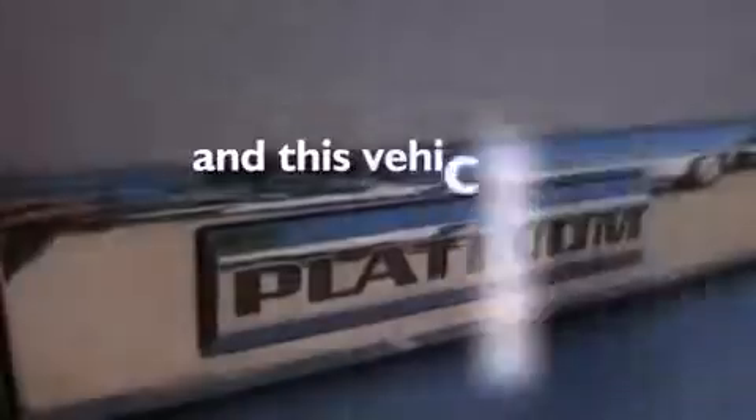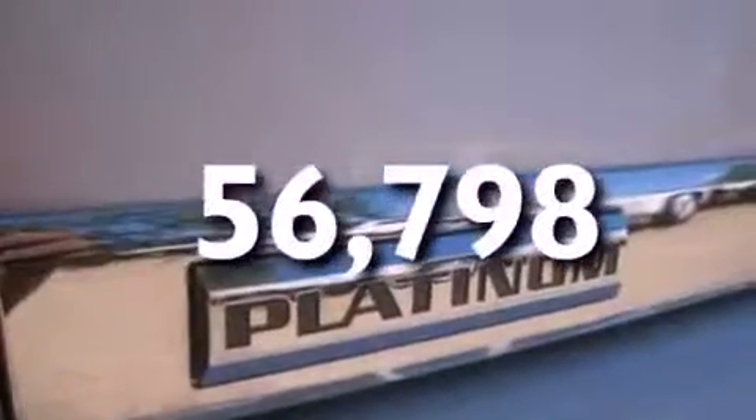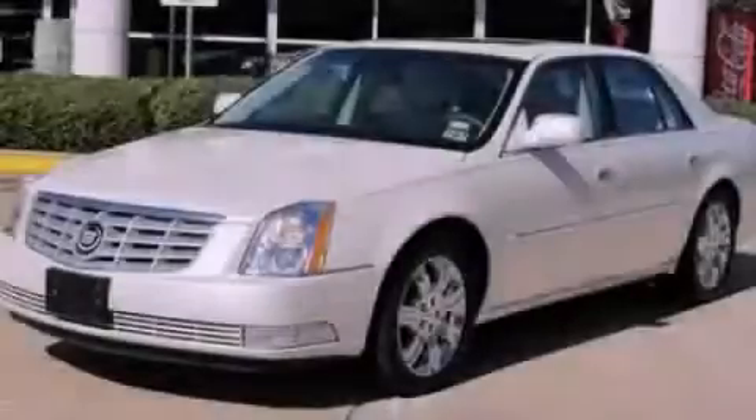This vehicle has fewer than 57,000 miles on the odometer. Stop by today and test drive this automobile for yourself.